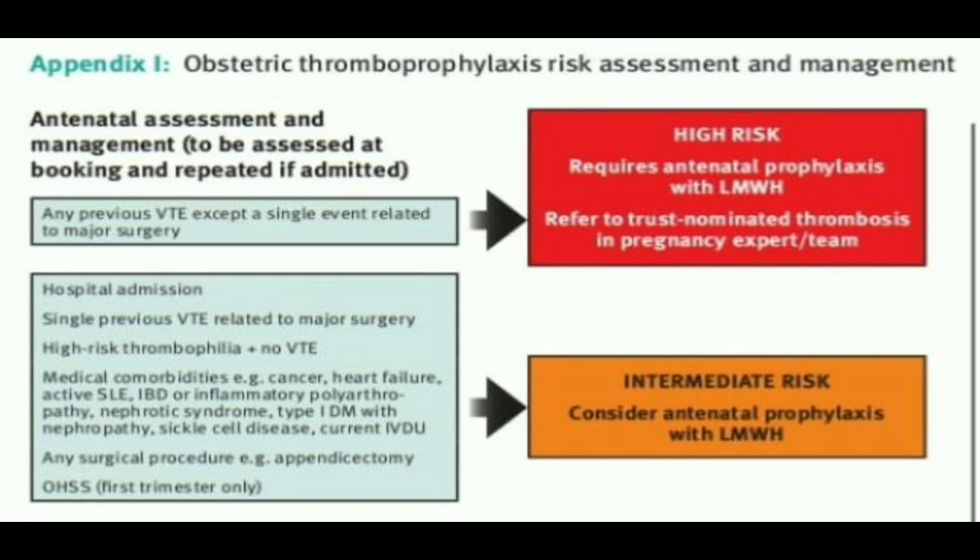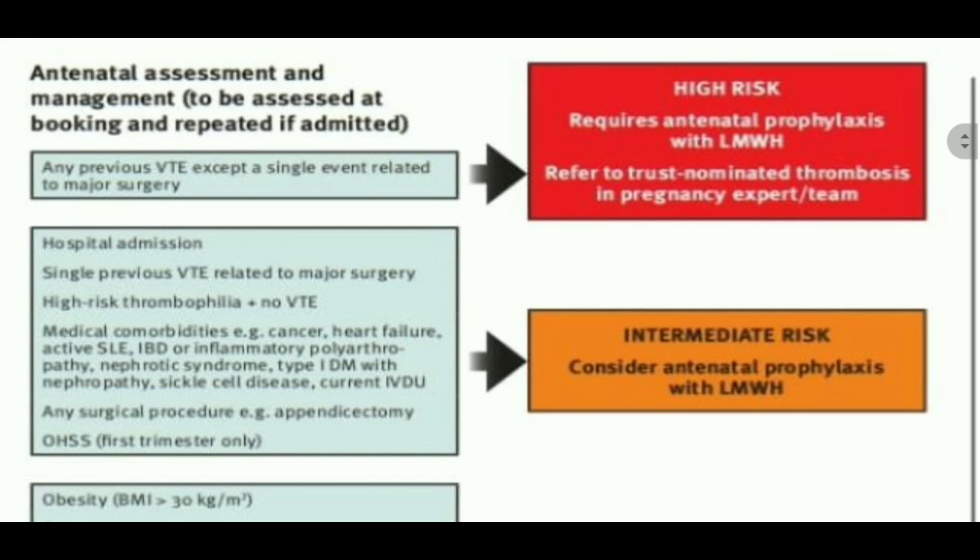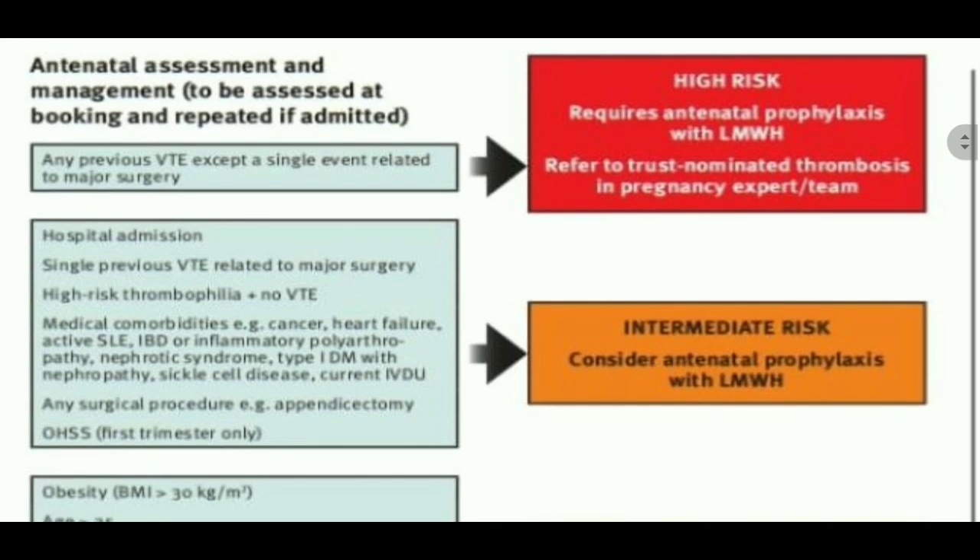If any patient has score 4, they are included among the high risk. The other box covers intermediate risk patients: those with a hospital admission, single previous VTE related to major surgery, high thrombophilia plus no VTE, and medical comorbidities like cancer, heart failure, active SLE, IBD, inflammatory polyarthropathy, nephrotic syndrome, type 1 diabetes mellitus with nephropathy, sickle cell disease, and current intravenous drug use.